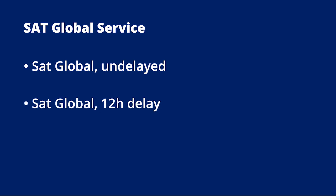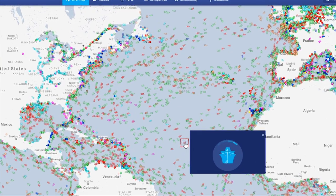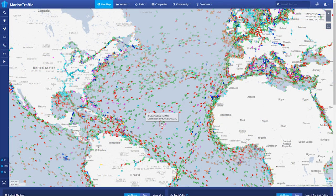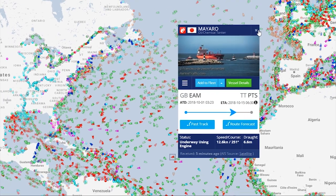There are two versions of this service: SAD Global Undelayed and SAD Global 12 Hours Delay. SAD Global 12 Hours Delay gives you access to positions received by satellite 12 hours after they have been received. The SAD Global Undelayed service makes positions received by satellite available as soon as they are received, providing you with the most up-to-date view possible.